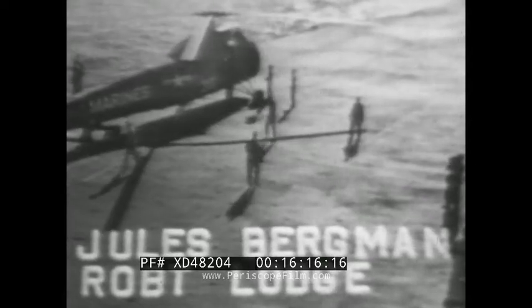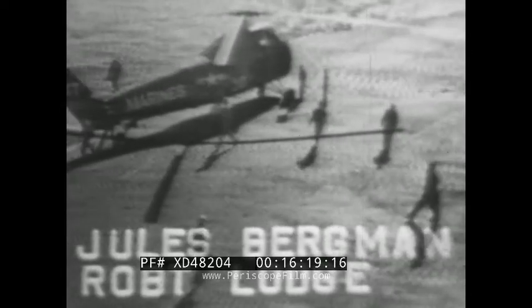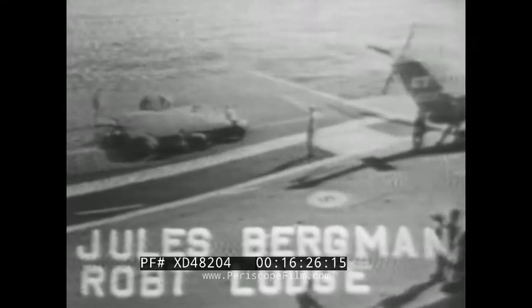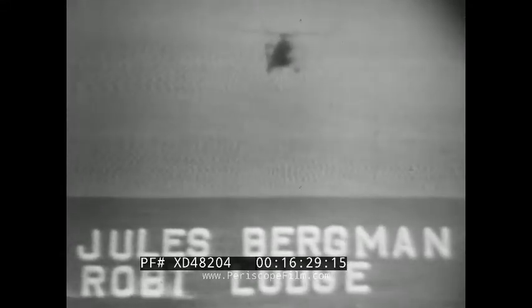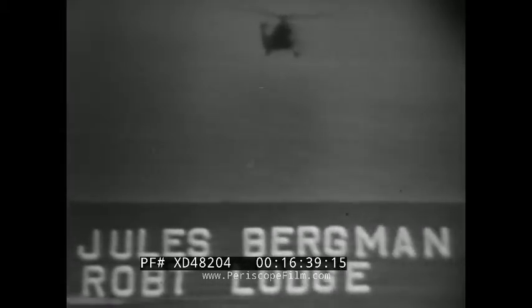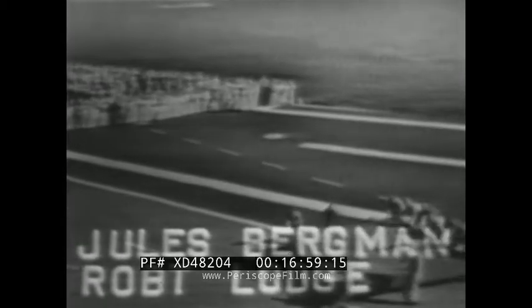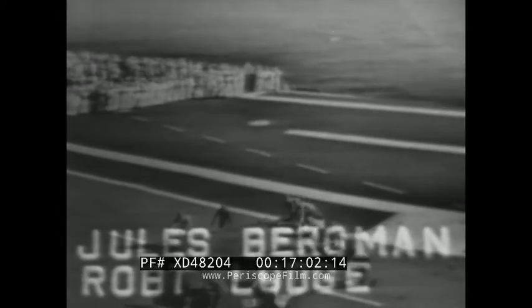The entire scientific value of the space shot is probably yet to be evaluated, but I would suspect that the flight could be called almost a complete success — although by having the spacecraft sink, they did lose the films of the instruments during the flight and the pictures of Captain Grissom's face and his reactions. They do have all the other information recorded by telemetry, both here at Cape Canaveral and on Grand Bahama Island, and from ships at sea. So the scientific value of this space flight was very slightly diminished by the loss of the spacecraft today.